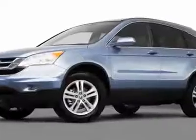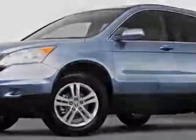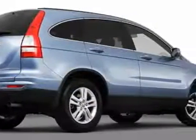Call 888-788-2205 or email our friendly sales staff today to schedule a test drive.